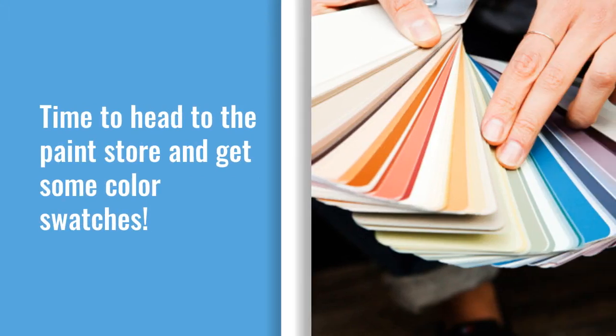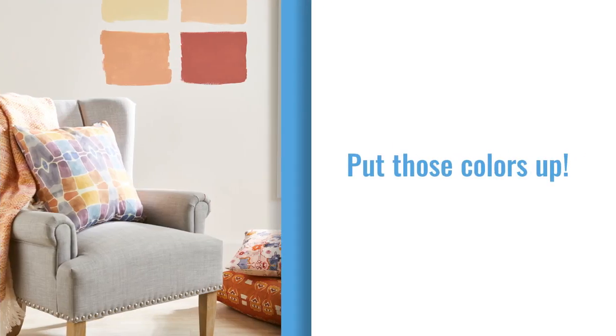After you have found your inspirational piece to bring your colors to life, it's time to head to the paint store and get some color swatches. Put those colors up on your walls, and be sure to place them where they get light both in the morning and in the evening.